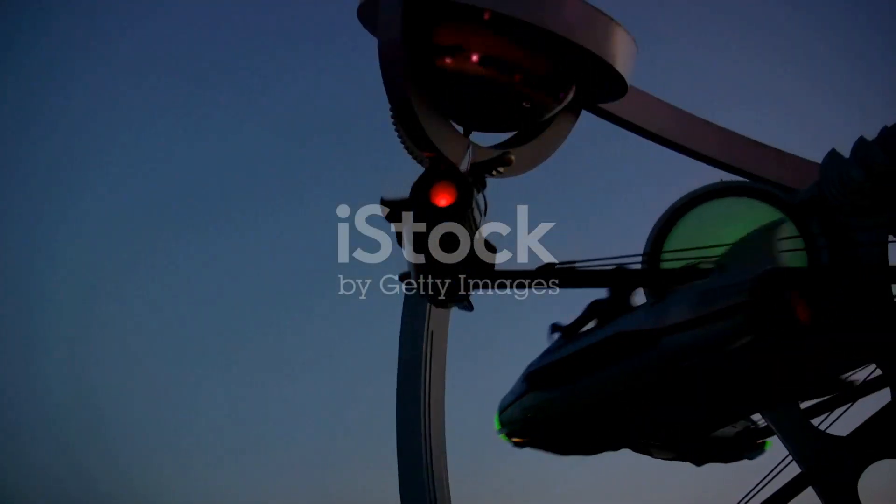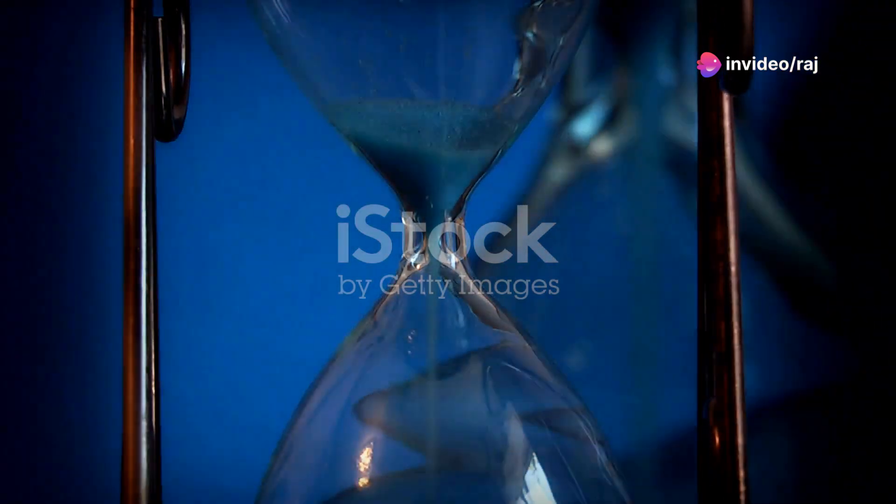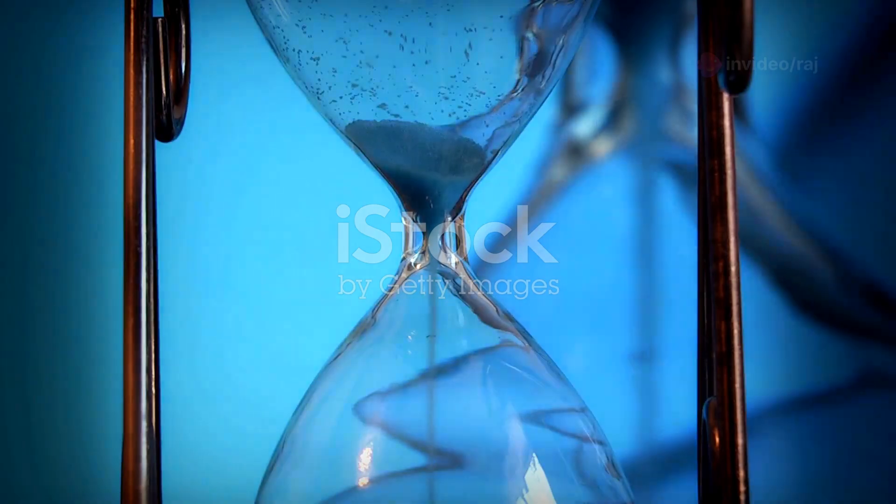For a blend of culture and nature, visit Huntsville's U.S. Space and Rocket Center. It's not only educational but truly inspiring, showcasing the rich history of space exploration in the U.S.